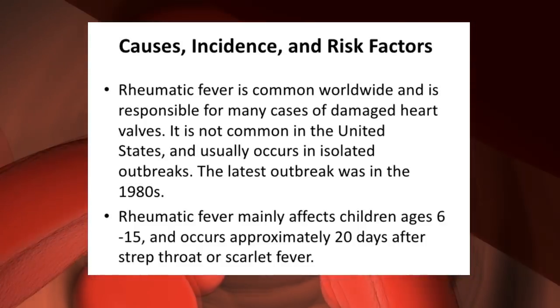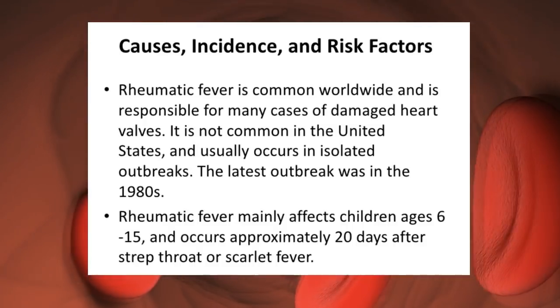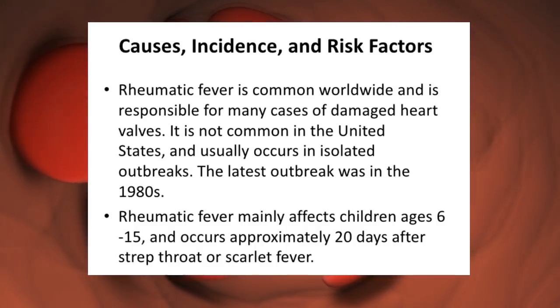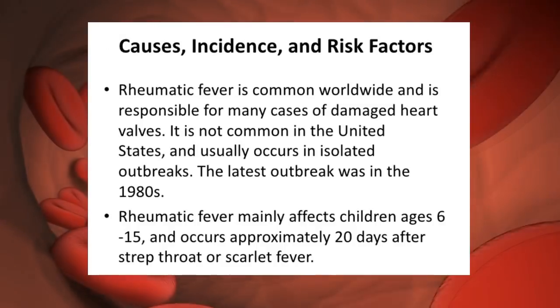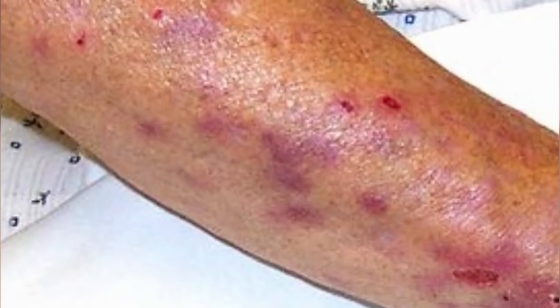Rheumatic fever is not common in the U.S., mainly because we tend to be more aggressive about treating with antibiotics. The last outbreak in the U.S. was in the 1980s. Generally this affects children ages 6 to 15. Vinnie said the first time he had a rash like this was when he was 17. Rheumatic fever begins approximately 20 days after strep throat or the scarlatonic rash. Secondarily, once heart damage has been done to the valves over the years, we can see some papular rashes develop.